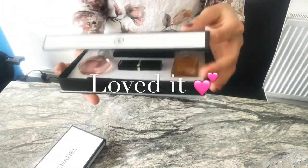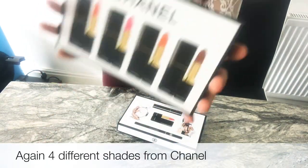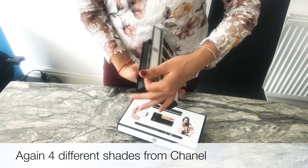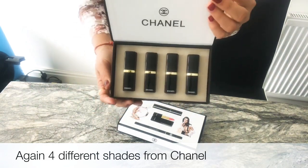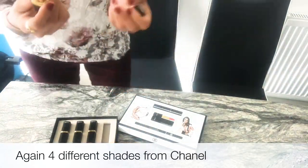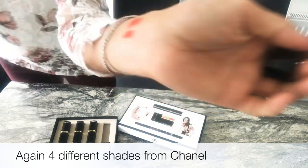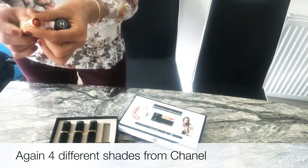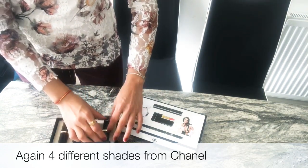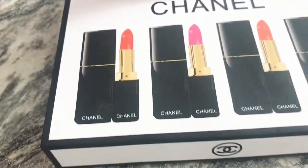The excitement hasn't finished yet — I've got another box! Let's see what it has. It's got four different shades, all different colors. The first one is slightly the same as the one from the other box — it's orange, reddish, and the thing I like about it is it's not glossy.